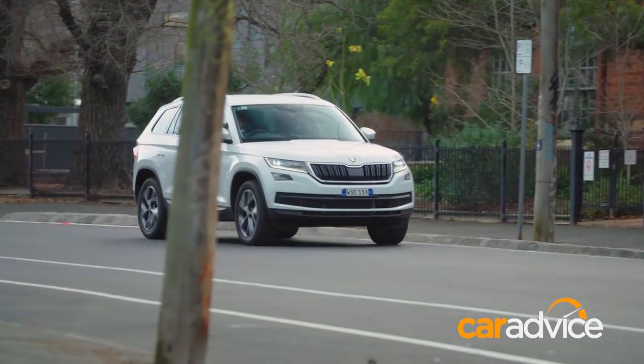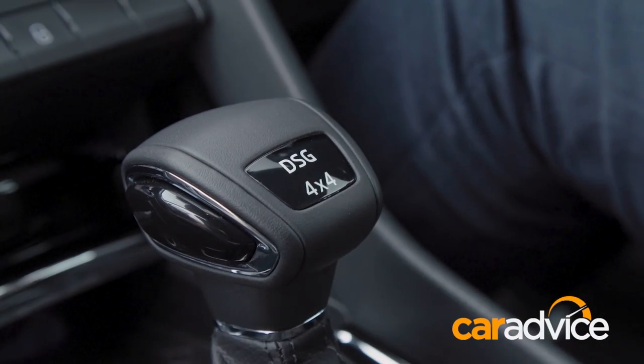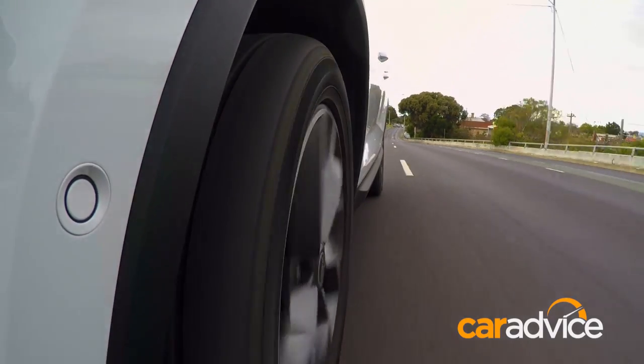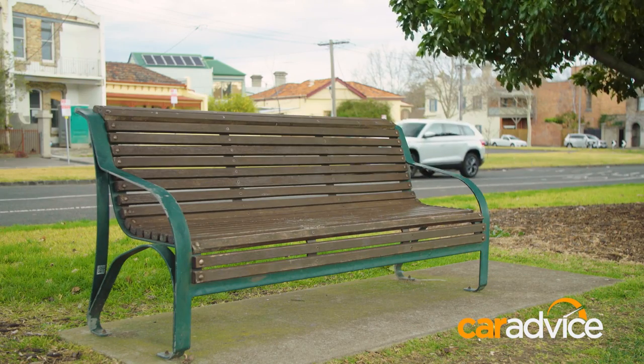In the interest of keeping the range simple, the Kodiak is only available with an on-demand 4x4 system that sends traction to the rear wheels when sensors detect slip at the front. Gravel and snowy trails are in this car's wheelhouse — a journey across the wild outback, not so much.